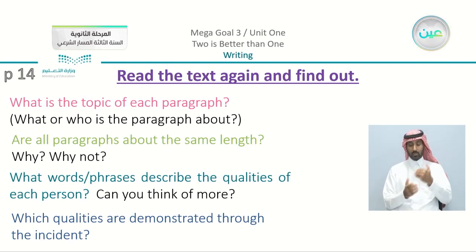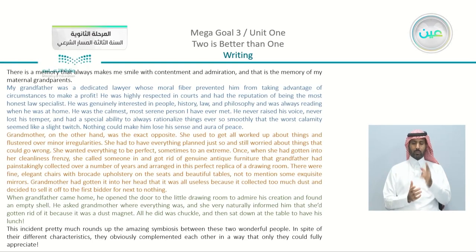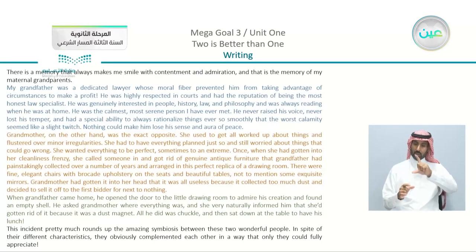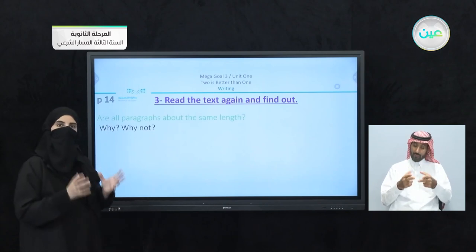Going through the questions one by one — we have the complete paragraph in front of you. We can see there are five paragraphs in total. Are all the paragraphs the same length? No, they are not the same. You can look again — the first paragraph and the last paragraph are shorter than the others because they are the introduction and also the summary of the whole passage.